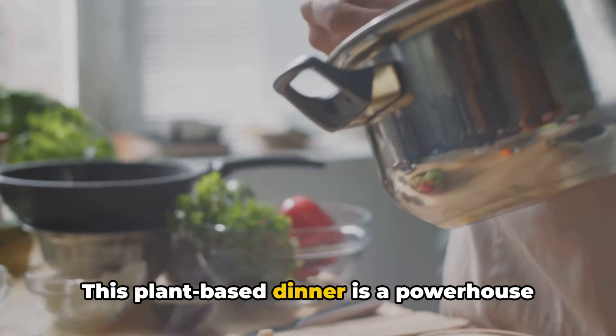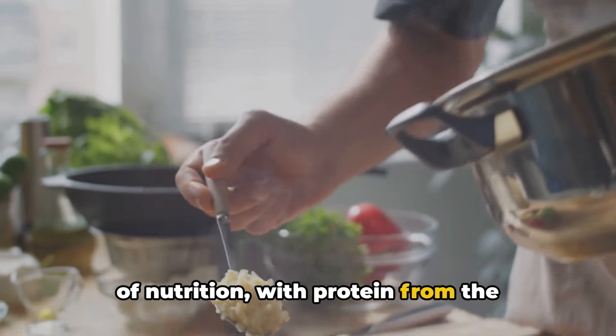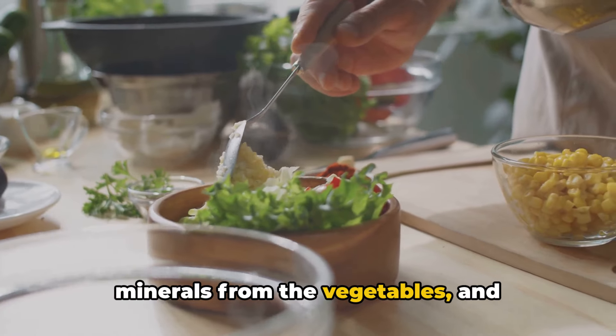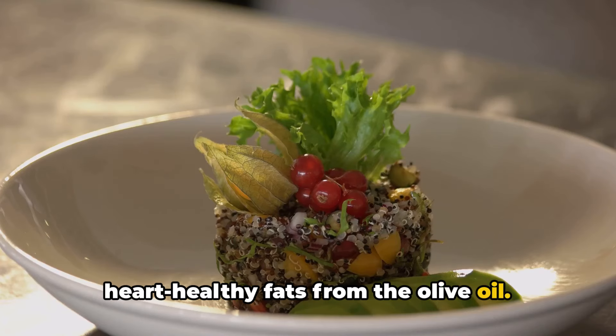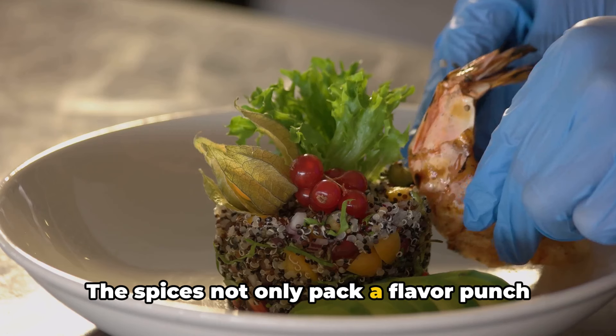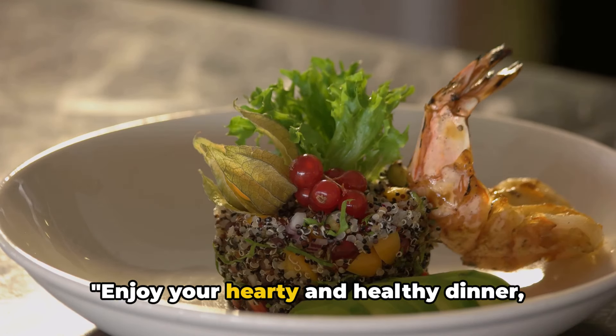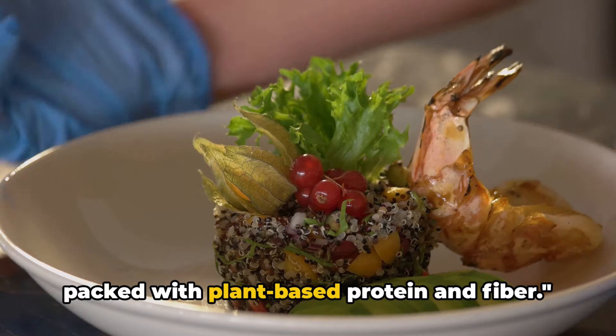Prepare to be amazed at the end result—a quinoa stir-fry that's as nourishing as it is appetizing. This plant-based dinner is a powerhouse of nutrition, with protein from the quinoa, a profusion of vitamins and minerals from the vegetables, and heart-healthy fats from the olive oil. The spices not only pack a flavor punch but also enhance your overall health. Enjoy your hearty and healthy dinner packed with plant-based protein and fiber.